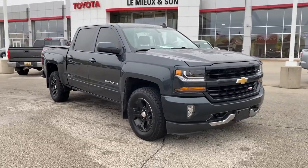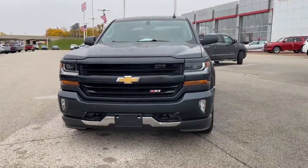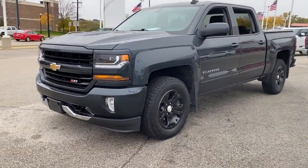Look no further than the 2018 Chevrolet Silverado 1500. This vehicle is an outstanding buy with fewer than 50,000 miles on the odometer.